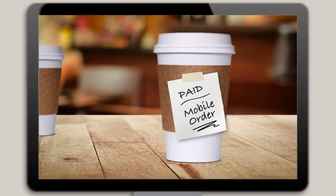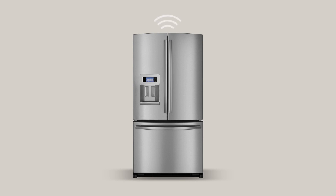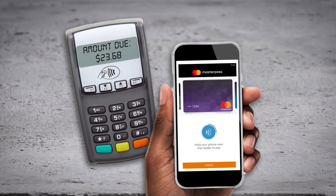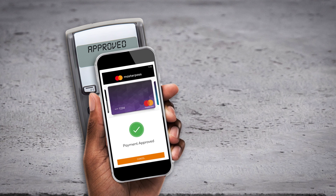And the Internet of Things brings innovative payment technologies into other aspects of your life, like refrigerators that order groceries and a phone that pays for gas. Digital payment tokens make this convenient lifestyle much more secure.